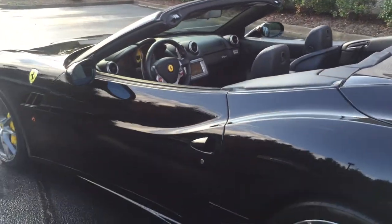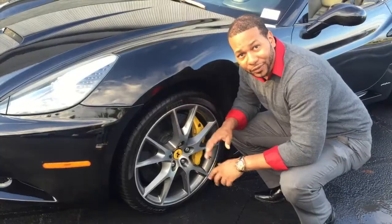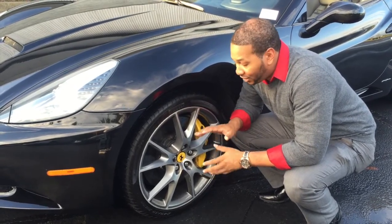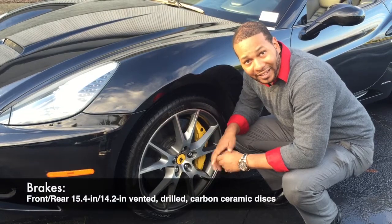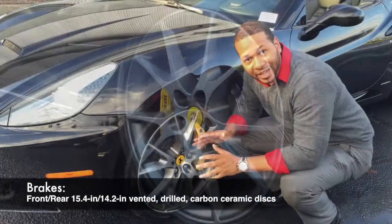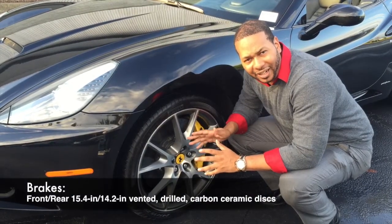Now let's take a quick look at some of the exterior features of the Ferrari California and see what makes this car so special. The Ferrari California features 20-inch aluminum alloy forged wheels. It also has carbon ceramic brakes in the front and the back. Ferrari made sure that the carbon ceramic brakes in this car aren't as sensitive as the other carbon ceramic brakes in their lineup.